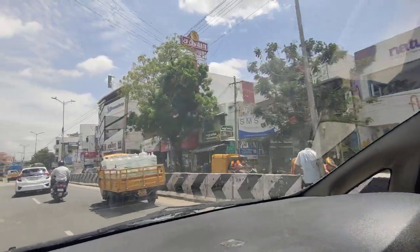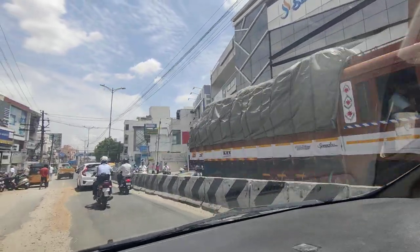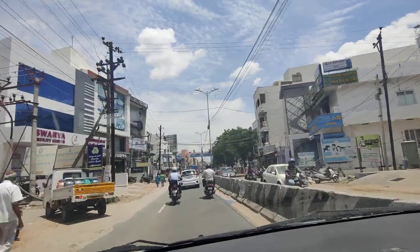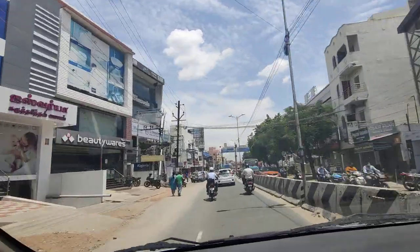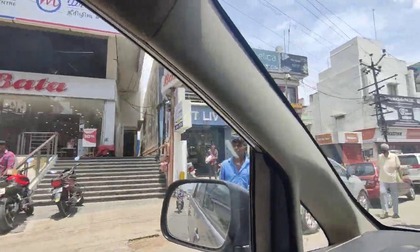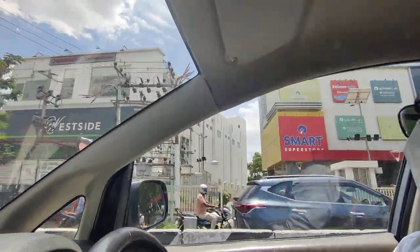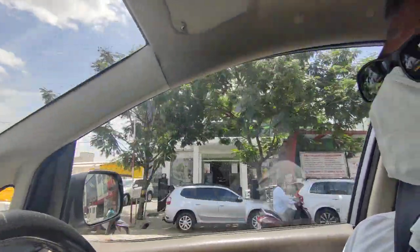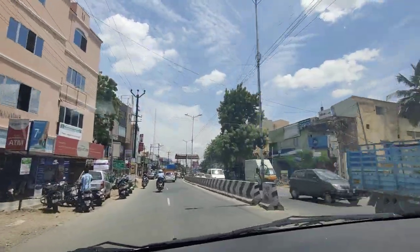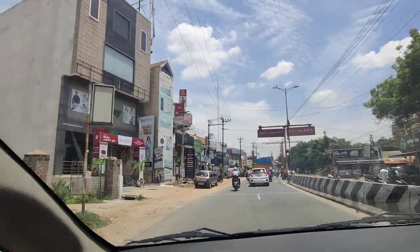On the left we have Vata Shahram showroom, and on the right we have LNG. On the left we also have Telang. Further along we have Easy Way on the left.